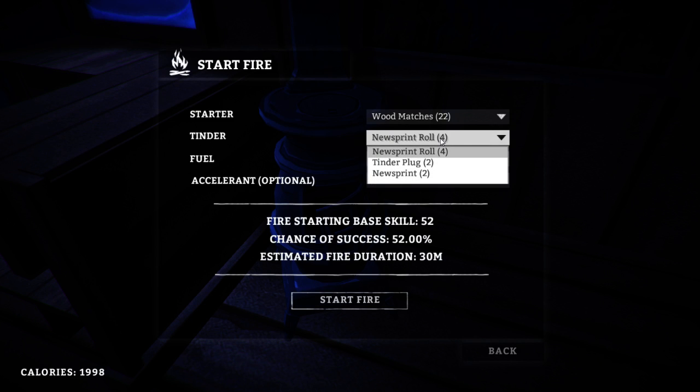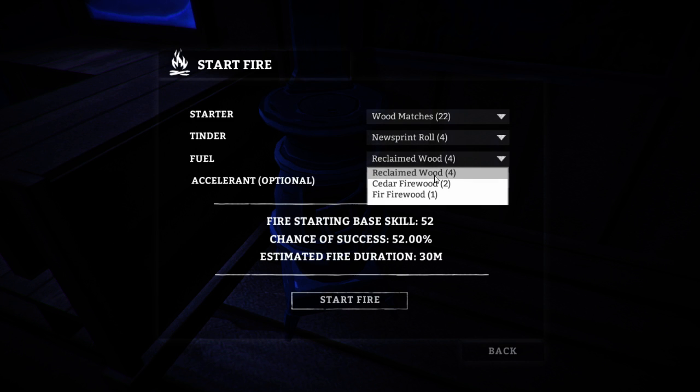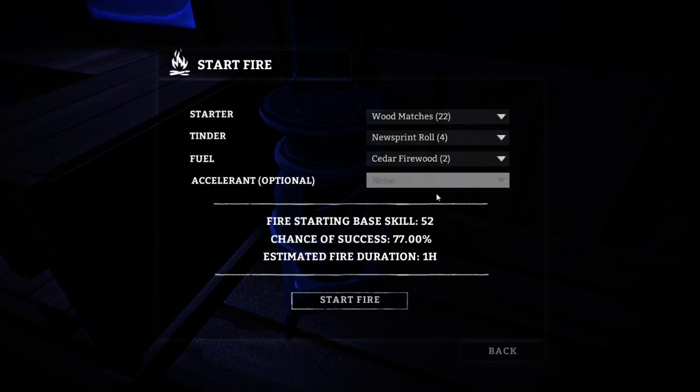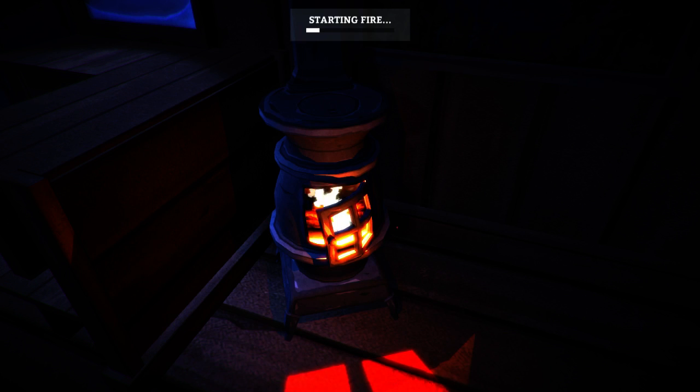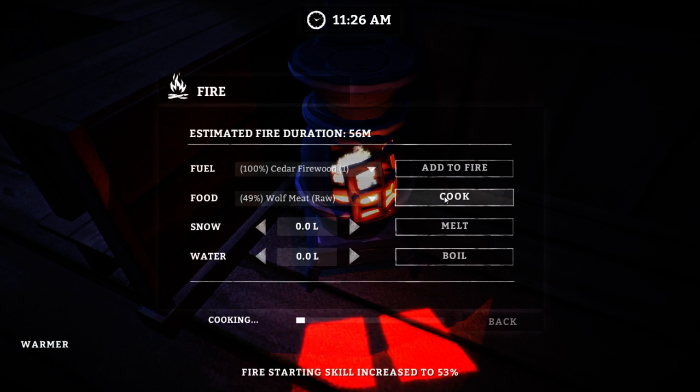So what do we got here? We got ourselves quite a bit more newsprint roll as well as some wood matches, cardboard matches available as well — of course, those have a reduced chance of success. I'm probably going to use our cedar firewood here just to give ourselves the best shot, although we do have quite a few accelerants. I'd very much like to save those for outdoor flames when we really need them. This is just kind of a luxury at the moment, being able to start the fire within this building. We're just trying to warm up rapidly and also use the time to cook up quite a few of these wolf meats that we've got on hand.